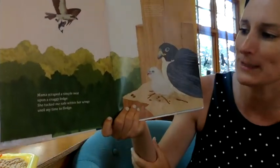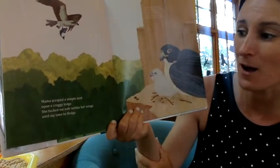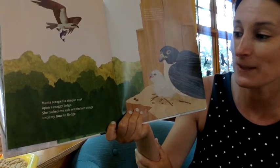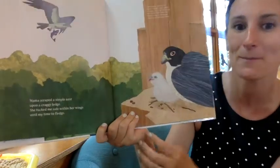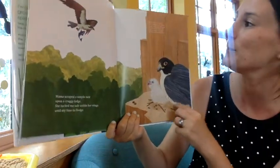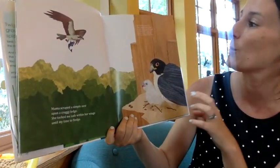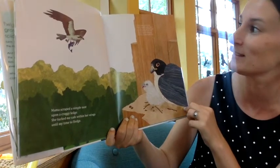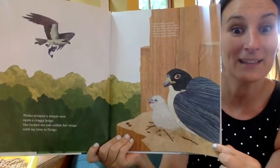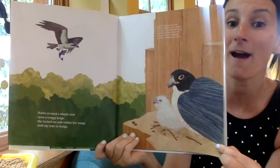Mama scraped a simple nest upon a craggy ledge. She tucked me safe within her wings until my time to fledge. So this is a great, big, giant bird with big, big talons. It's a falcon, and they love to be way, way, way up high.